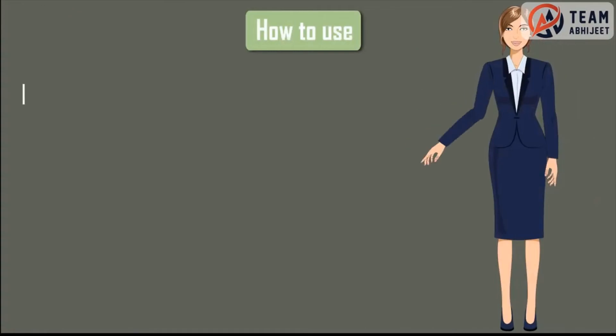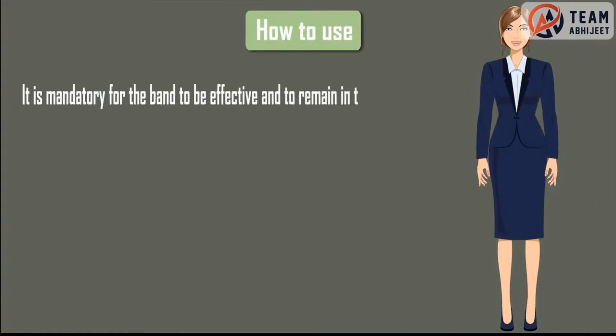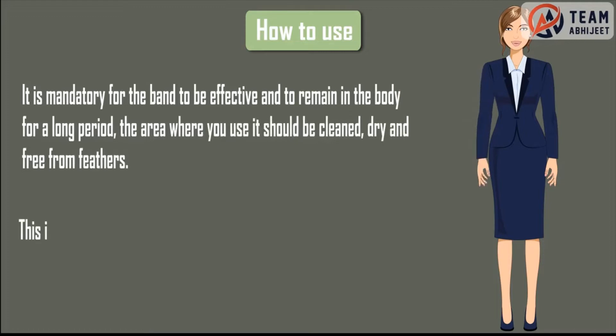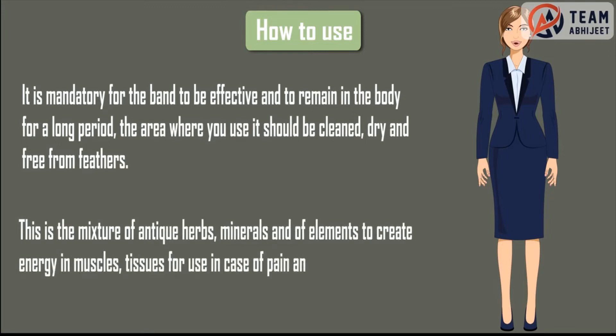How to use: It is mandatory for the band to be effective and to remain in the body for a long period. The area where you use it should be cleaned, dry and free from hair. This is the mixture of antique herbs, minerals and elements to create energy in muscles and tissues, for use in case of pain and discomfort.